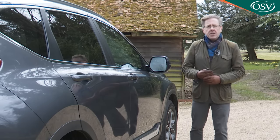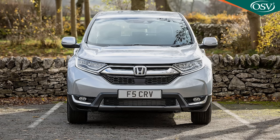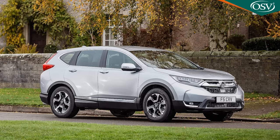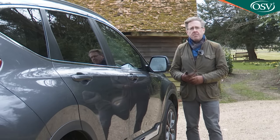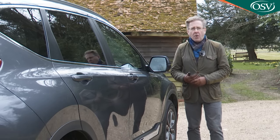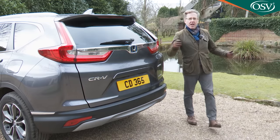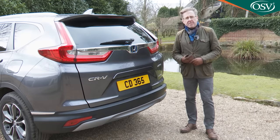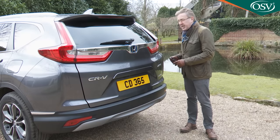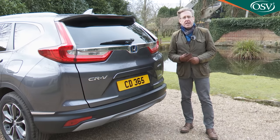This Mark V CR-V took a bit of time to get to British shores — the car launched in the US as far back as 2016, and it took two further years before we saw it here. A delay perhaps related to the fact that versions of this RW1 design for our market are assembled in Japan rather than Honda's UK Swindon factory. Still, by and large, the wait for this fifth generation CR-V was worthwhile.